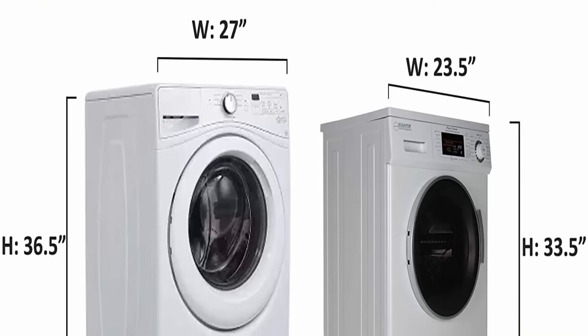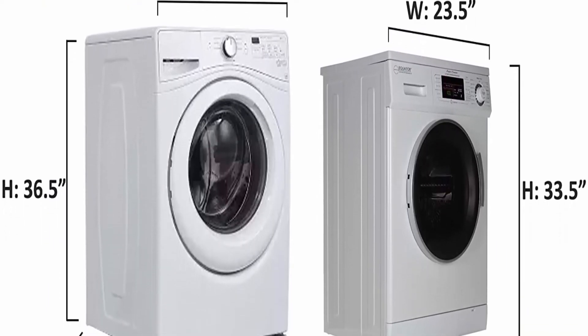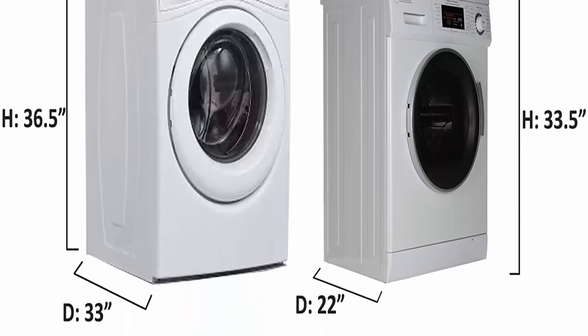Capacity: 1.6 cubic feet. Option cycles: 14. Access location: front load. Voltage: 110 volts. Controls type: push button.